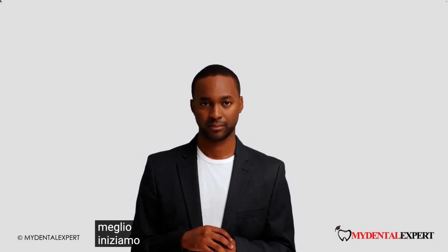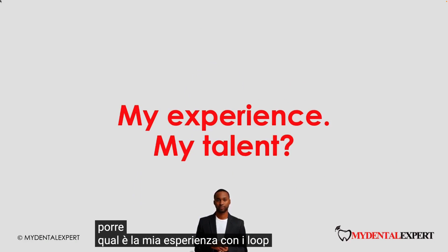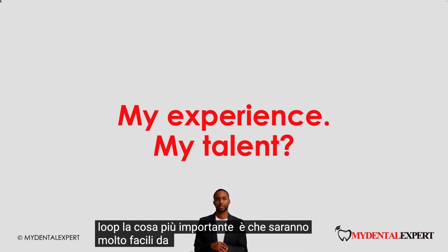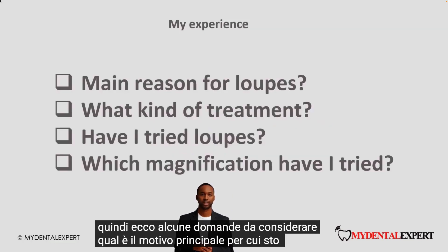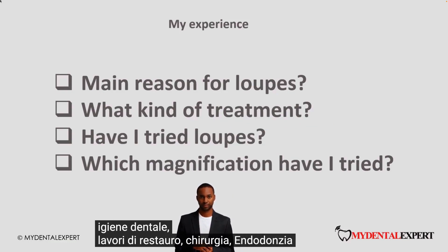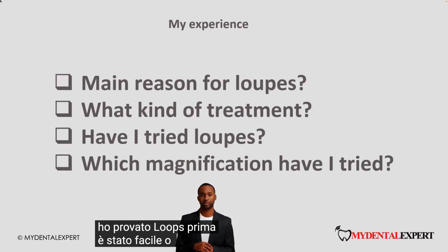Let us get started. Here is the first important question to ask: which is my experience with loops? We need to know the starting point. If you are looking for a first pair of loops, the most important thing is that they are going to be very easy to use so you will actually use them every day. So here are some questions to consider: What is the main reason why I am looking for loops? What kind of treatment do I do — dental hygiene, restorative work, surgery, endodontics? Have I tried loops before? Was it easy or difficult? Which magnification have I tried?